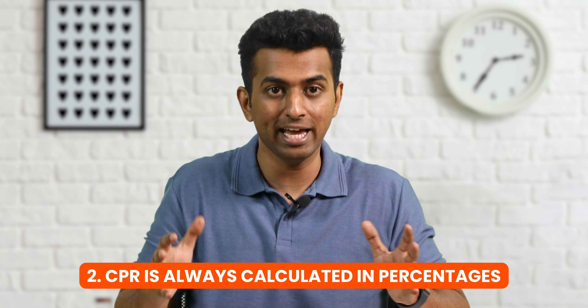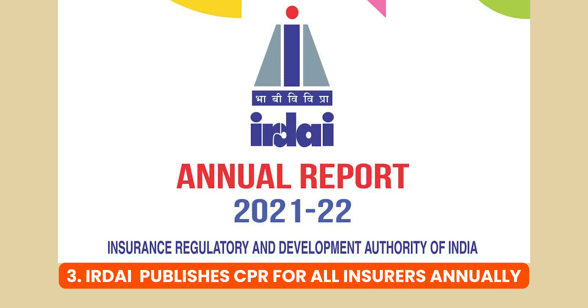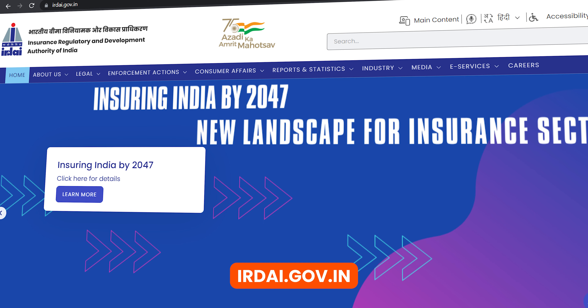Second, the Claims Paid Ratio is always calculated in percentages, as it is easy to understand how often the insurer pays off the claims it gets. Third, every year, the Insurance Regulatory and Development Authority of India — IRDAI — publishes the Claims Paid Ratio for all insurers across the country in its annual report. So you can see the Claims Paid Ratio percentages of all insurance companies.